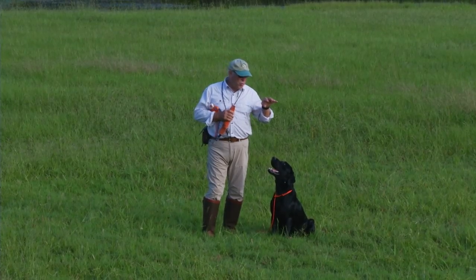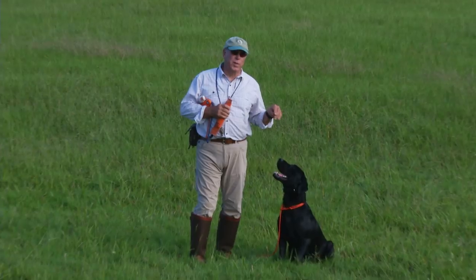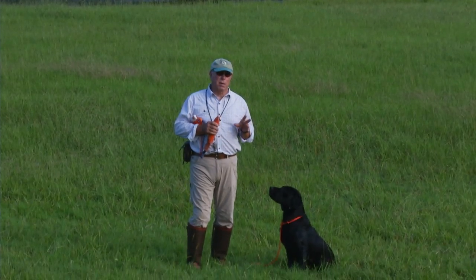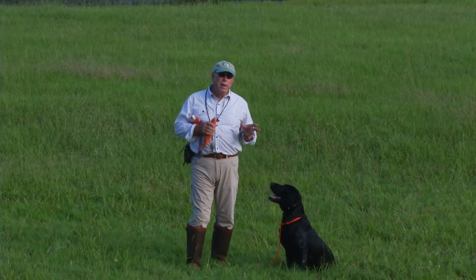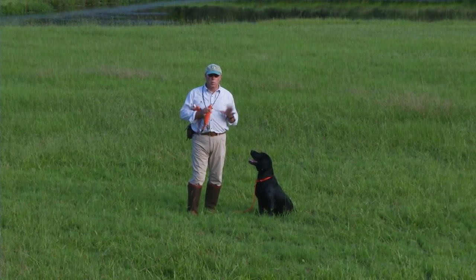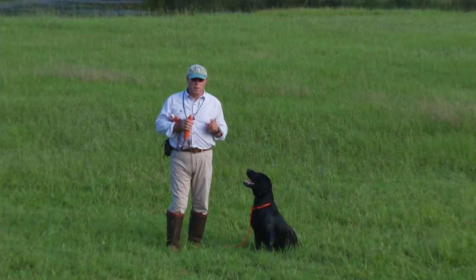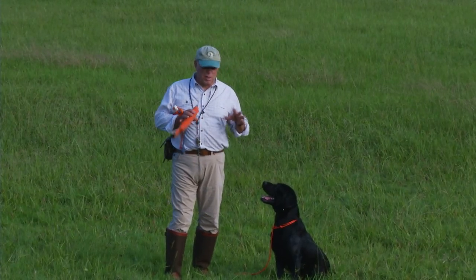We don't want the dog to go to the pile and nose around, sniff all of them, then finally pick one up, drop it, pick another one up, and after the handler is hollering 'here, here, here,' finally come back with the bumper of his choosing. So to avoid that or to correct it once it's happened — step one: don't put 15 bumpers down in a big heap.